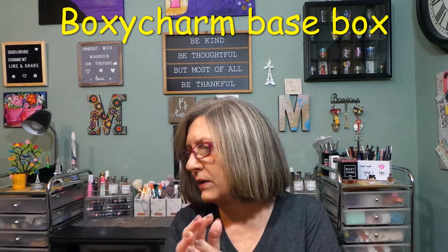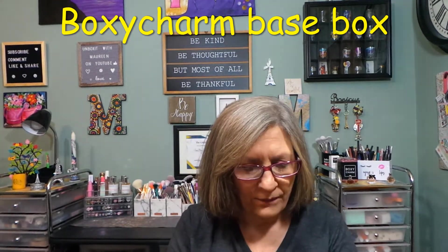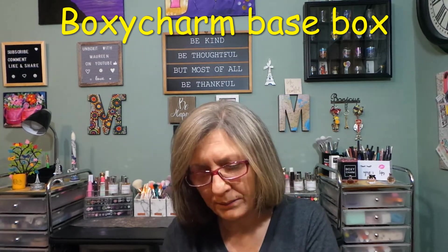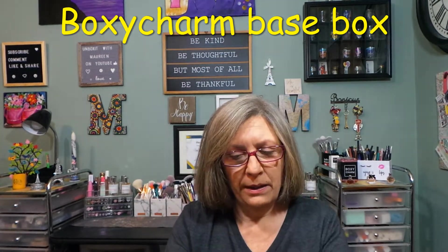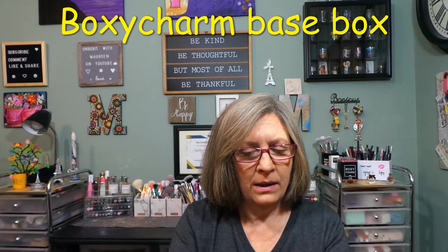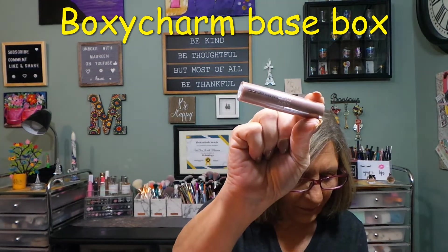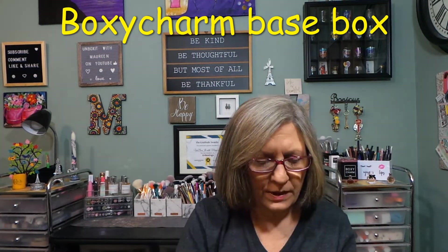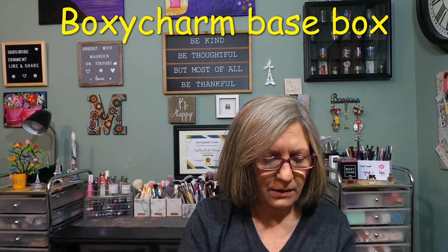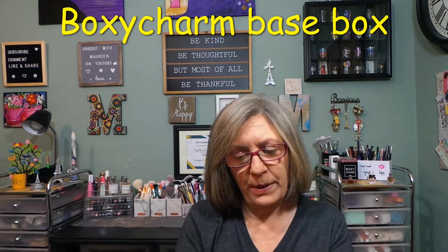That's not bad to give a little sheen to your cheeks, maybe a little flush of color. Next we have a product from Pink Lips — this is a tinted balm in the shade Fantasy, $12 value. This is a new brand to BoxyCharm.